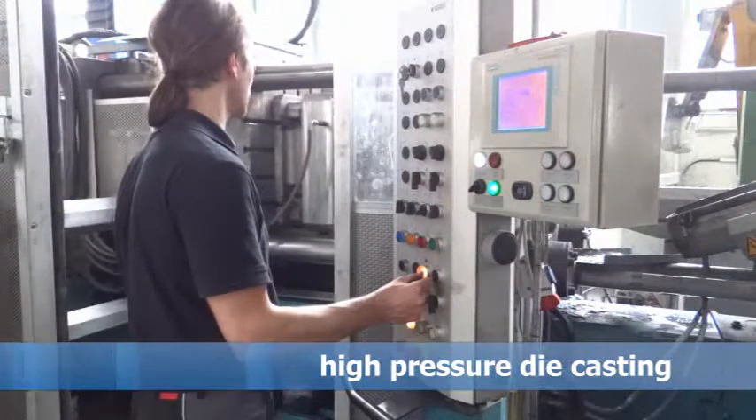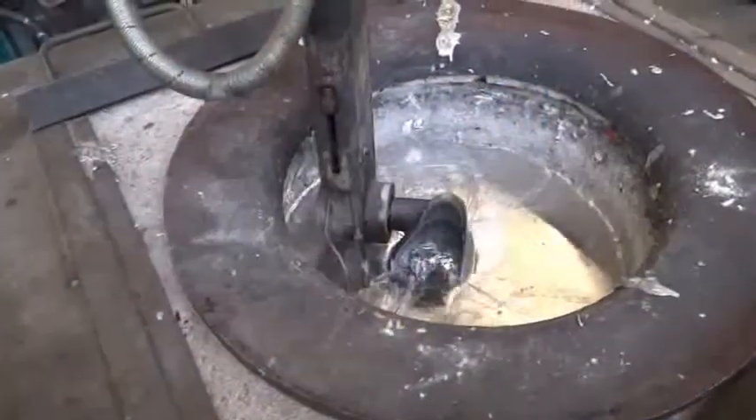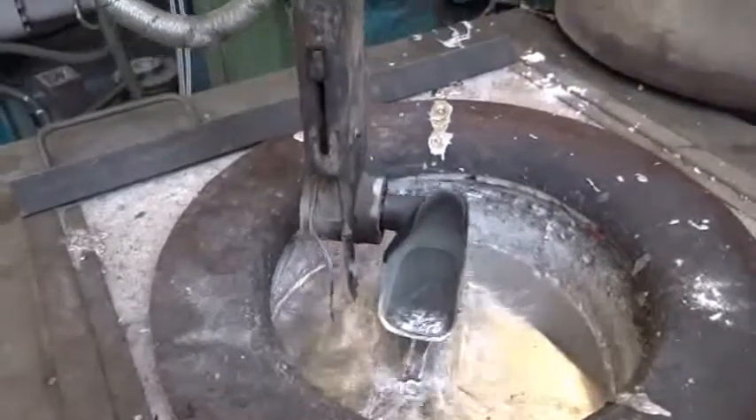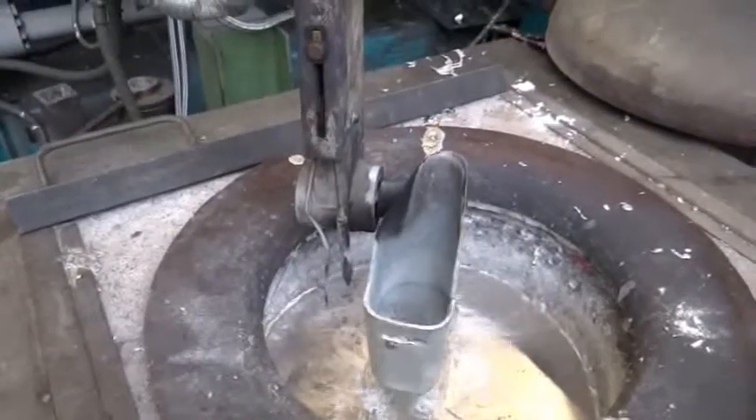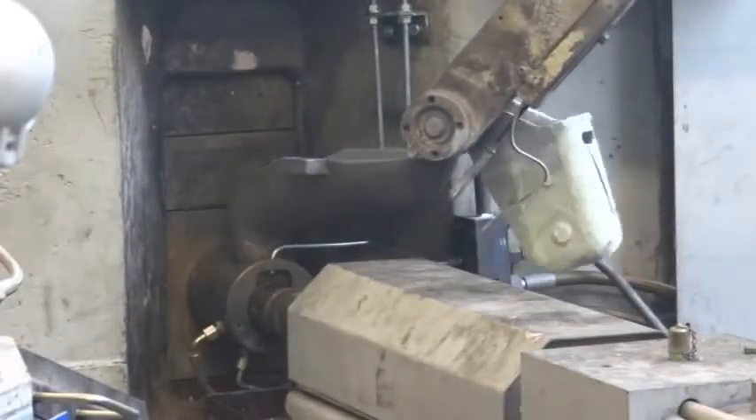Ultragassing is an exciting new FP7 project to enable small and medium sized enterprises to increase their casting yield and to produce high performance castings for the automotive industry. At the Austrian Foundry Research Institute, we disseminate and promote ultrasound technology to small and medium sized foundries within Europe.